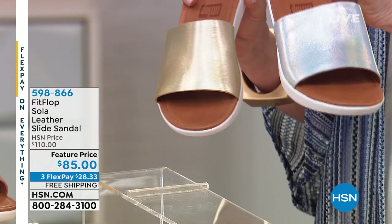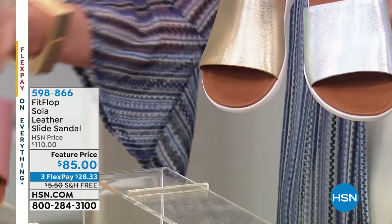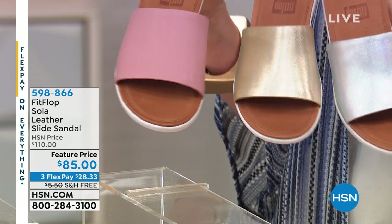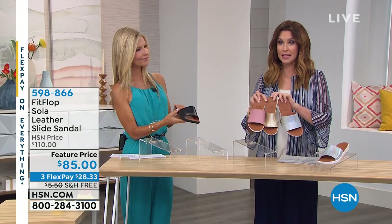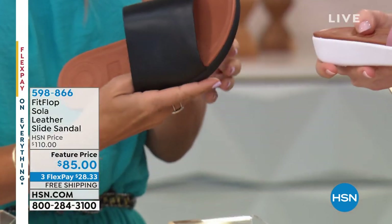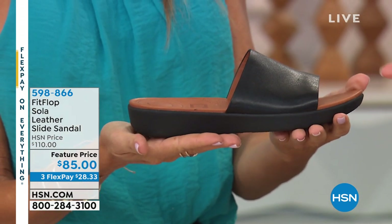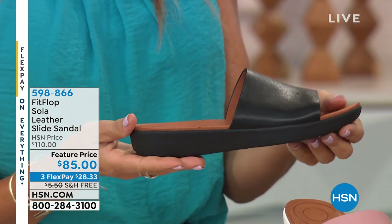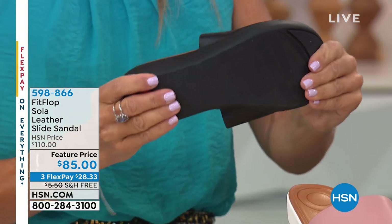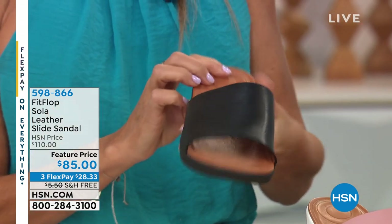The Sola comes in gold, silver — a great alternative to white — dusty pink, and black. The black is on a black sole; everything else is on a white bottom. It's a really pretty, elegant, sleek design. Item number 598866. With all FitFlop sandals they come in whole sizes only, so size down. Available in sizes five through eleven.